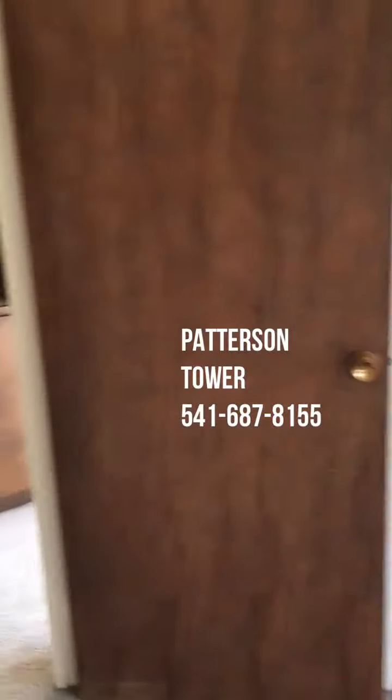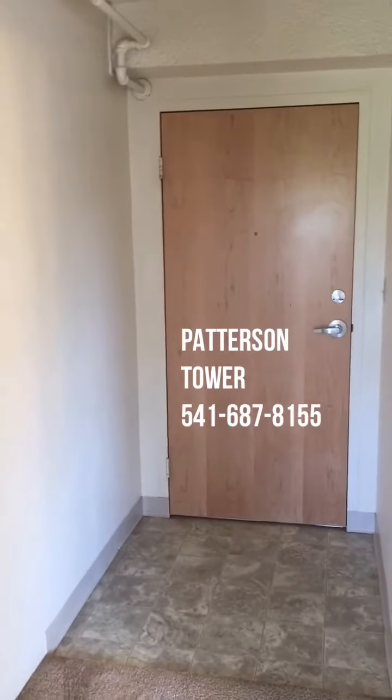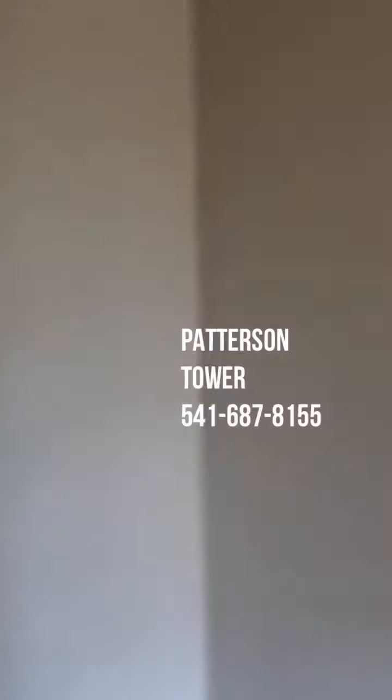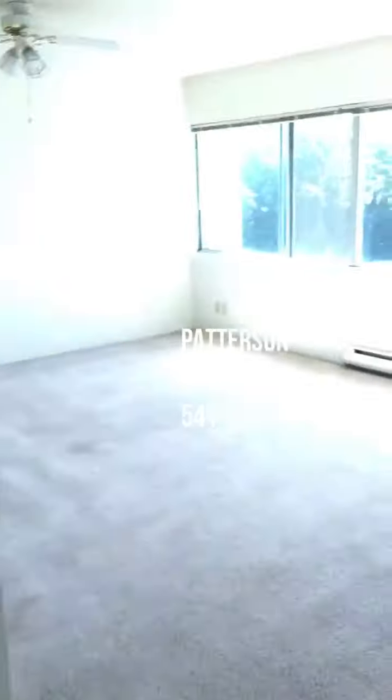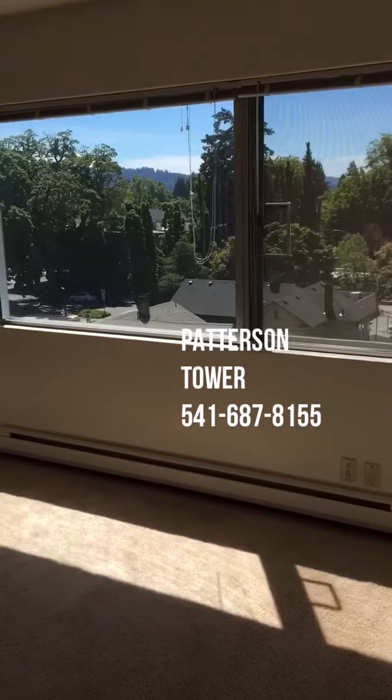So again, this is a one-bedroom, one-bath apartment here at Patterson Tower in Eugene, Oregon. Thank you and have a nice day.